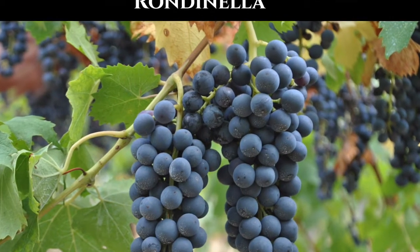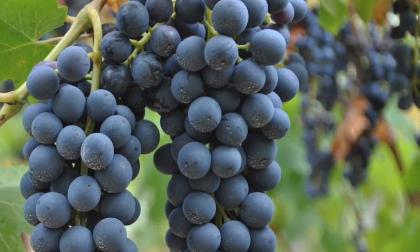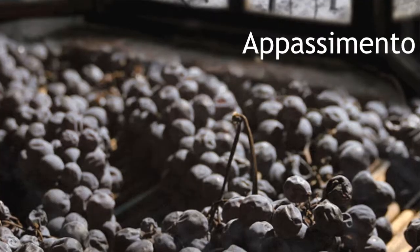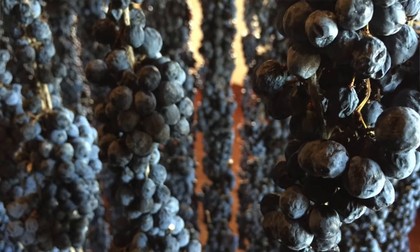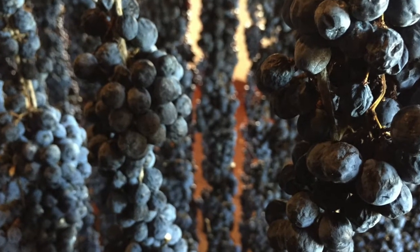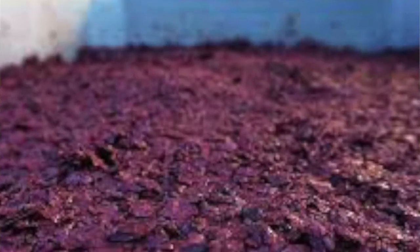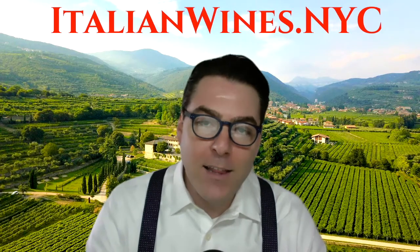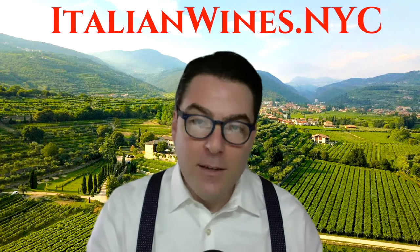Rondinella is the second most prevalent grape in Amarone. There needs to be between five and 30 percent of Rondinella in the blend. While they say the flavors in Rondinella are neutral, we know the grape does really well under a passimento. After the grapes dry, they produce intense perfumes and have high levels of sugar, which eventually turns into high levels of alcohol during fermentation. You can't have Amarone without high levels of alcohol, so Rondinella produces the backbone needed to make this wine.